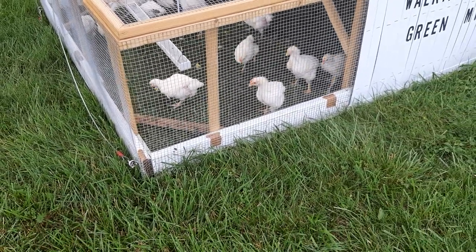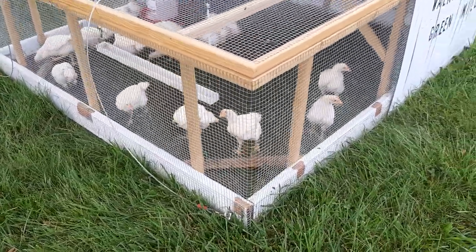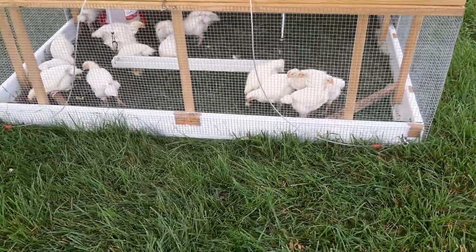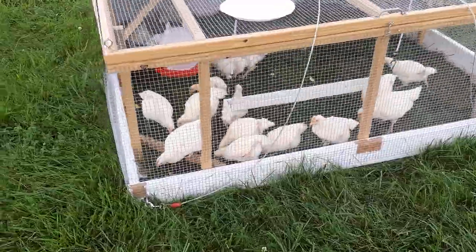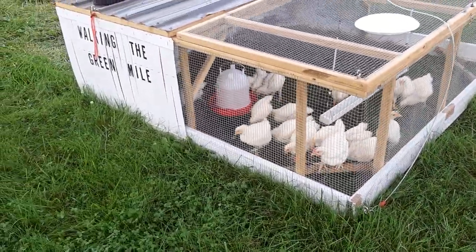These are our Cornish Cross chickens. They are about four weeks old right now. We move them in this chicken tractor twice a day so they can get fresh grass along with their feed that we get from Reedy Fork Farm in Elon. It's organic feed.